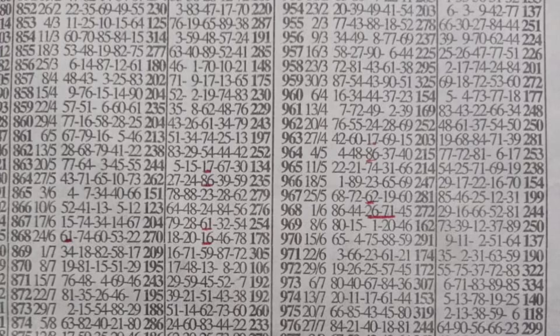Starting with the first setup plan, let's go to midweek event 853. The winning numbers played 11, 25, 10, 15, and 64, and the machine numbers played 76, 19, 65, 89, and 38. The plan says 64 should set at first positioning in the winning numbers. After the 64 has set at the last box winning numbers, the following week — which is event 854 — the winning numbers played 60, 70, 85, 84, and 53.